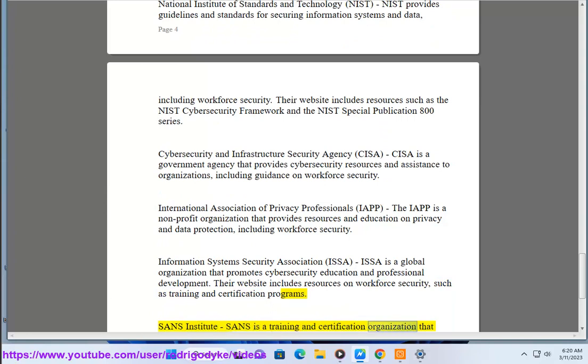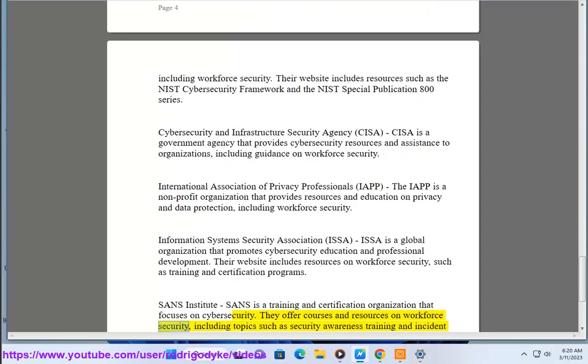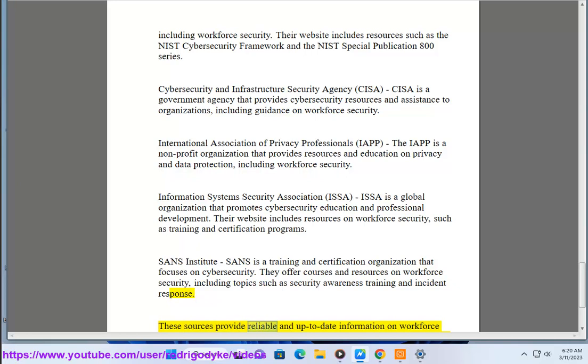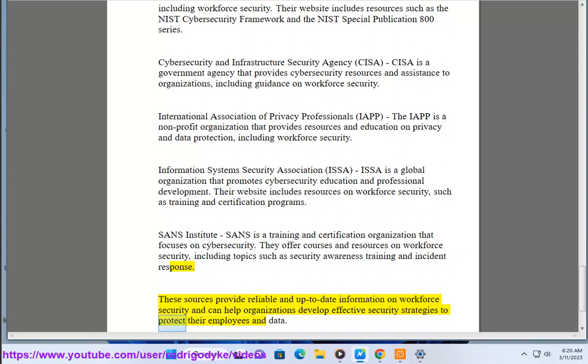SANS Institute. SANS is a training and certification organization that focuses on cybersecurity. They offer courses and resources on workforce security, including topics such as security awareness training and incident response. These sources provide reliable and up-to-date information on workforce security and can help organizations develop effective security strategies to protect their employees and data.